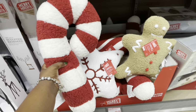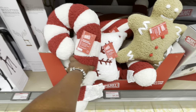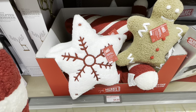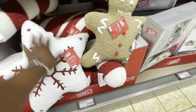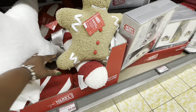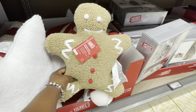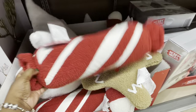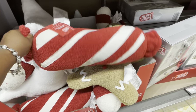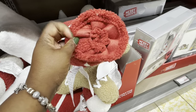These are $10 and they do have the candy cane one. Here is the snowflake one, and here is the gingerbread one. Decorative Sherpa. I don't know, I like the one from Walmart better.